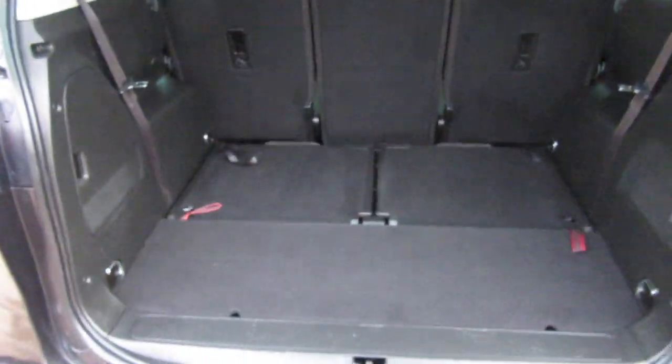This is how easy it is to go from the 7 seats down to the 5 — pull the red tag and it's 5 seats with a huge boot, or pull it back to the 7.